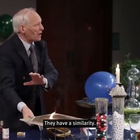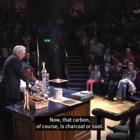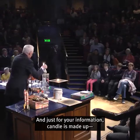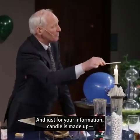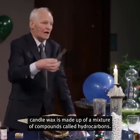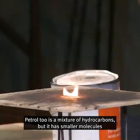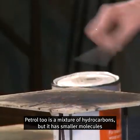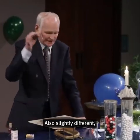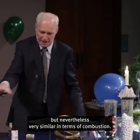They have a similarity — you can't dispute that because they're burning in a similar manner. That carbon is, of course, charcoal or soot. Candle wax is made up of a mixture of compounds called hydrocarbons. Petrol, too, is a mixture of hydrocarbons, but it has smaller molecules. And wood is actually a carbohydrate — also slightly different, but nevertheless very similar in terms of combustion.